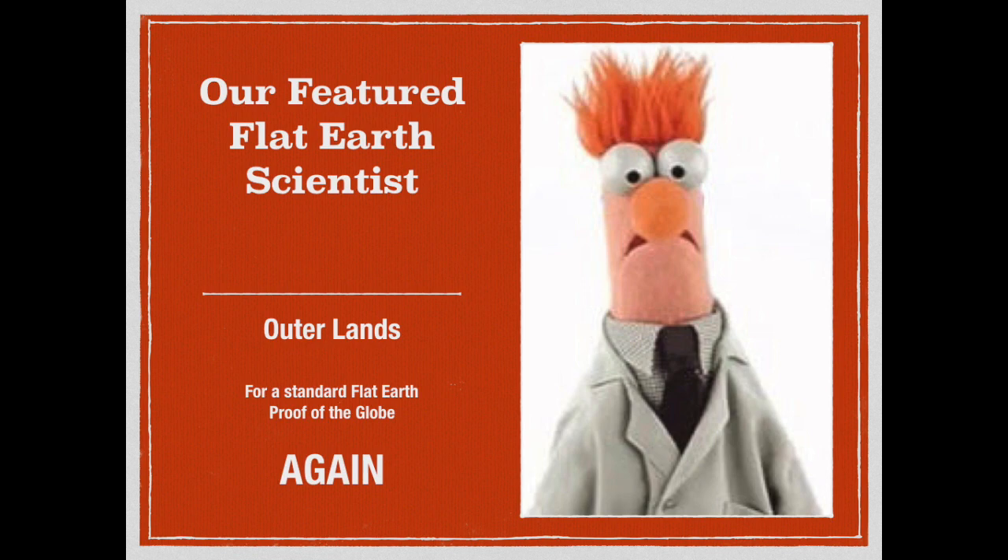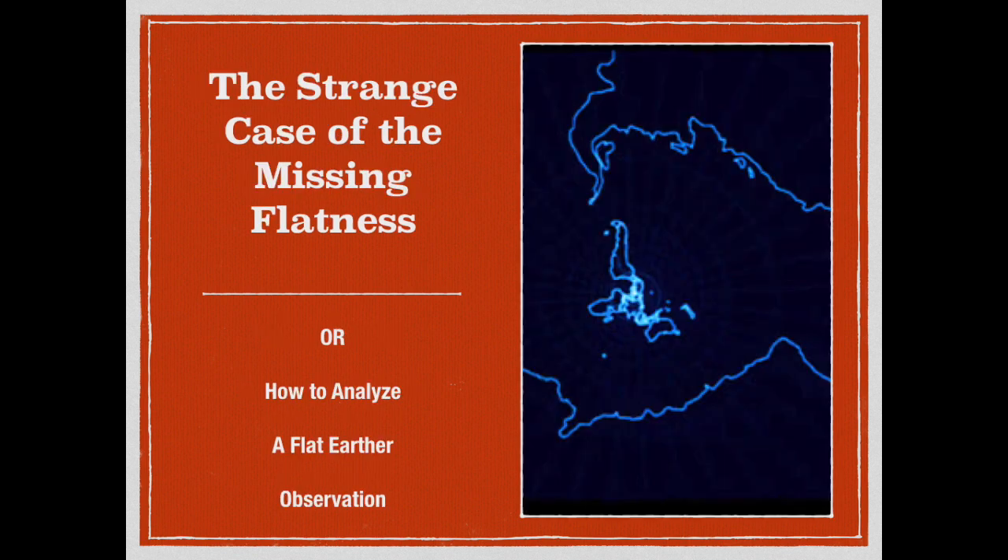This is basically a ranty flat-earth proof of the globe put out by a flat-earth proponent that doesn't realize he's proving the globe. Now Outerlands here was offered help with this, but he feels that he's ready to go for the big leagues. So let's go ahead and give you a try out, my man.